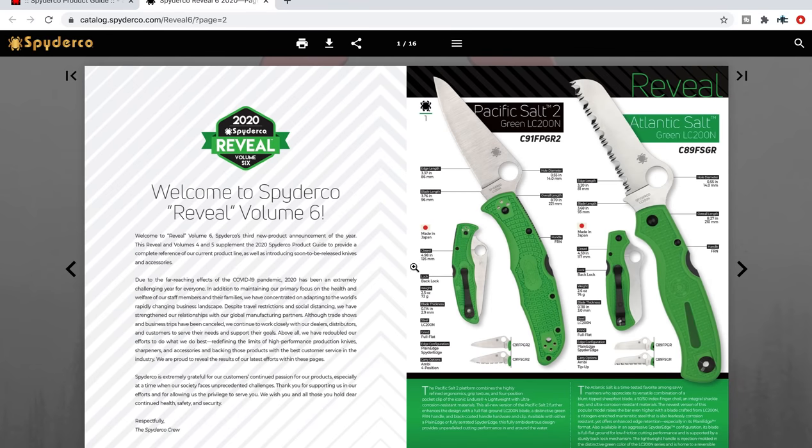Welcome to Spyderco Reveal Volume 6. We have the Pacific Salt 2 in green LC200N and the Atlantic Salt in green LC200N. Anything in LC200N is absolutely welcome. It looks like this is the Pacific Salt in green LC200N.